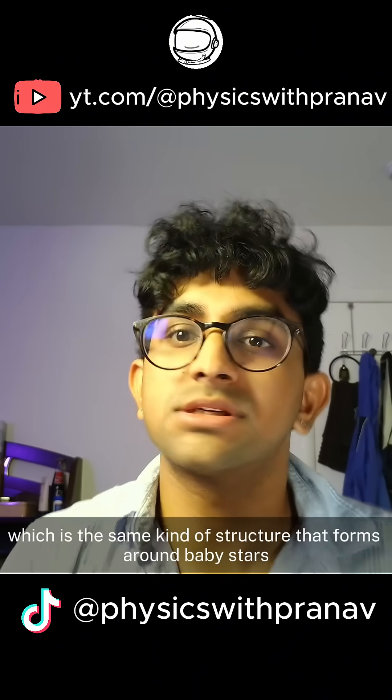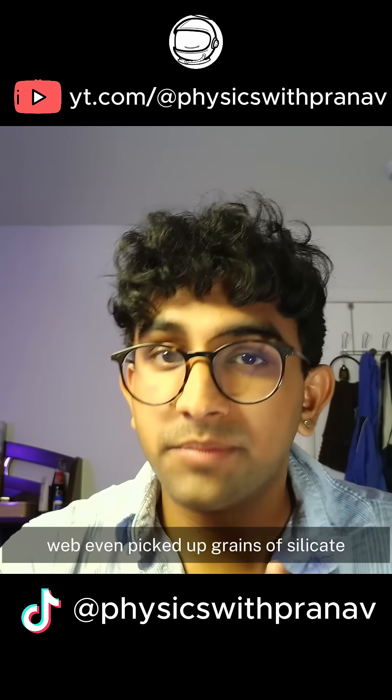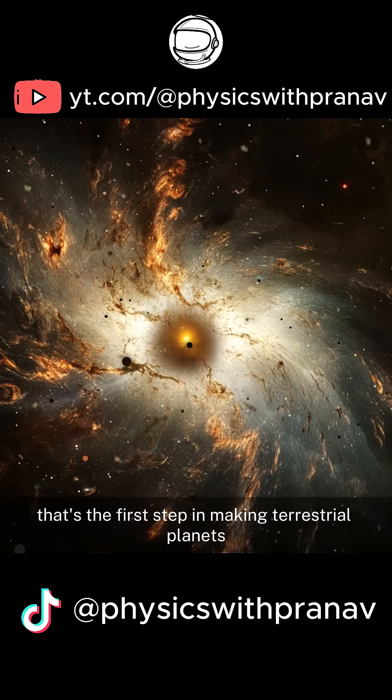That warm halo of dust isn't just random fluff — it's a disk, the same kind of structure that forms around baby stars. And what's even more wild? Webb even picked up grains of silicate, tiny crystals of rock inside those disks. That's the first step in making terrestrial planets.